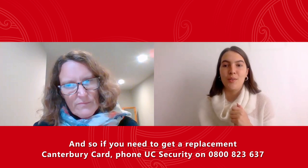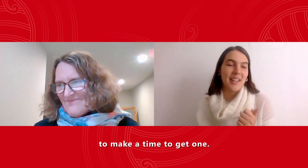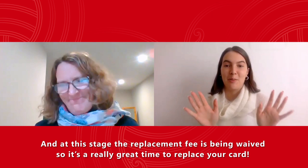If you need to get a replacement Canterbury card, you can phone UC Security on 0800 823 637 to make a time to get one. At this stage the replacement fee is being waived, so it's a really great time to replace your card.